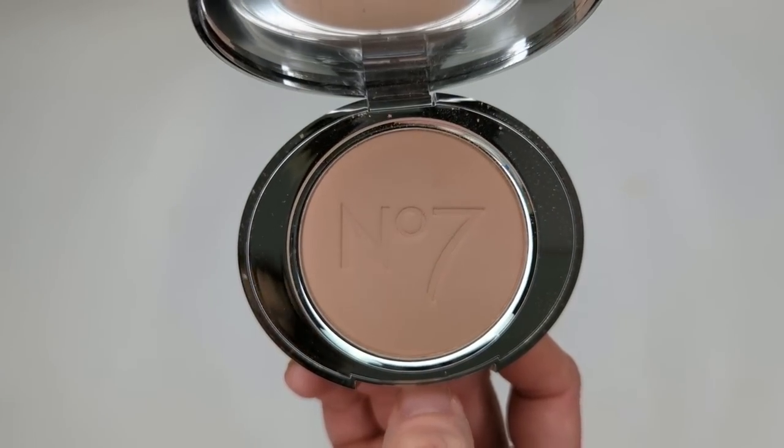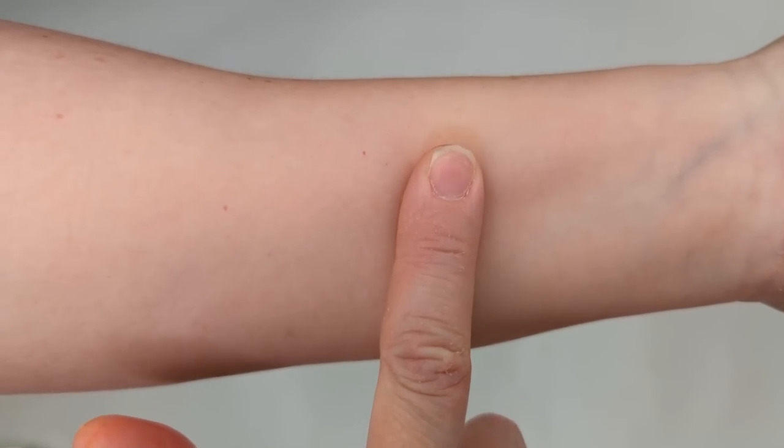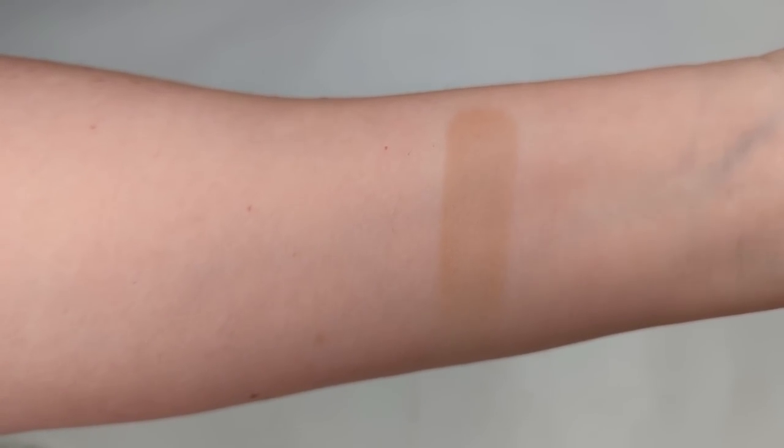Moving on to your favorite drugstore powder — the winner was the Number 7 Lift and Luminate Powder. Having really dry skin, I don't wear powder very often, but this is one I can get away with — it doesn't look cakey or powdery, it's super finely milled and very smooth. It's a good dupe for the Charlotte Tilbury powder, and it's fantastic if you want that blurred-out look and minimized pores. Number two was the Maybelline Fit Me Loose Powder, which I've never tried but it's making me want to test it out. Honorable mentions: the Wet n' Wild Photo Focus, the Rimmel Stay Matte Powder, the Milani Prep Set and Glow Powder, and the Elf Halo Glow.